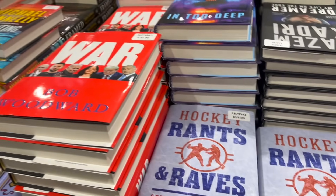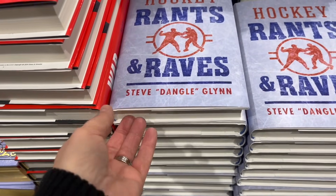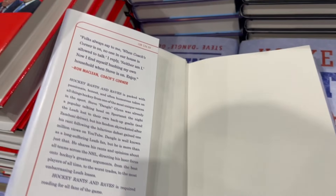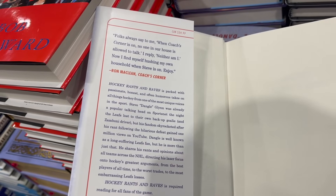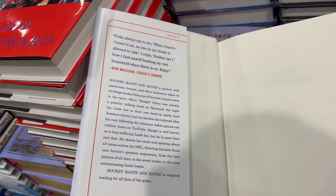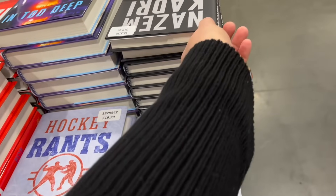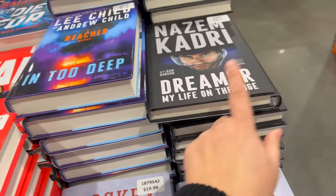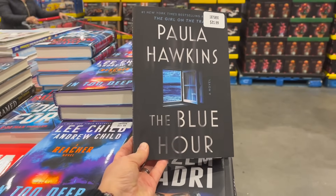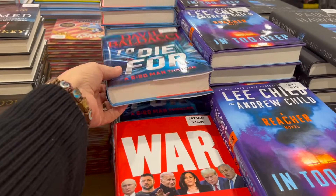There are some new books in the house. Hockey Rants and Raves — about Coach's Corner. Paula Hawkins' The Blue Hour for $22. David Baldacci's To Die For for $23. They still have some Jane Austens. John Grisham's Framed: The Astonishing True Stories of Wrongful Convictions for $23. Michael Connelly's The Waiting for $23.